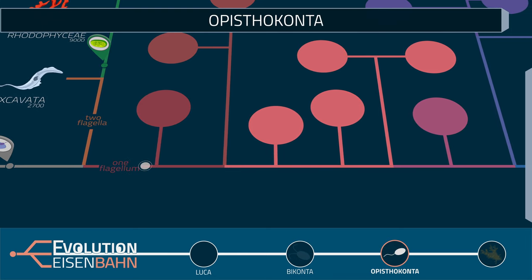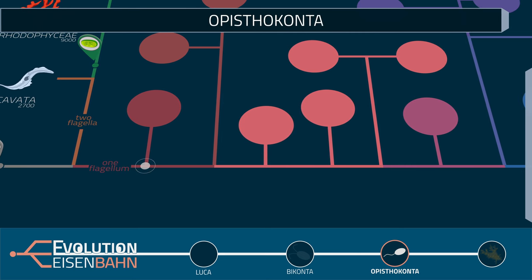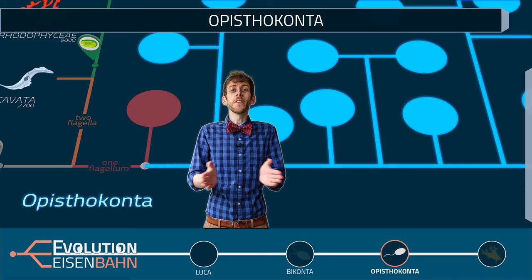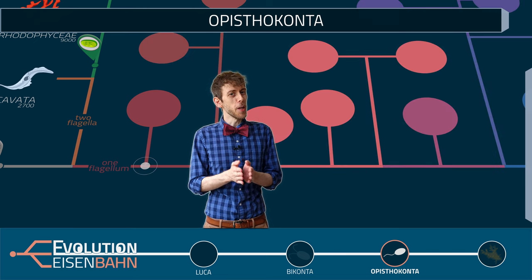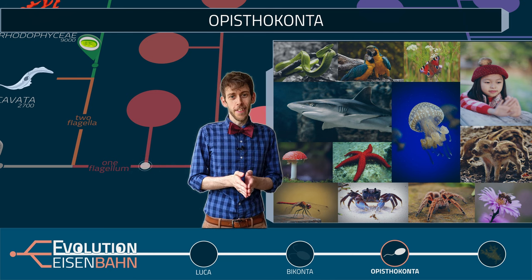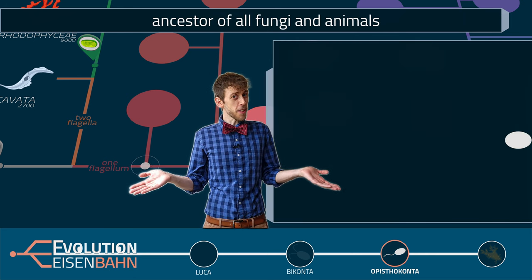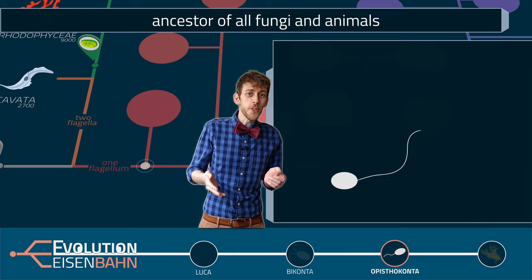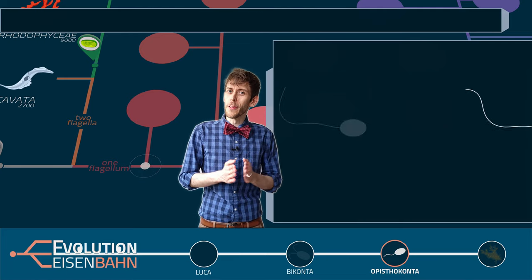Next stop: opisthoconta. Here, the so-called opisthoconta branch off. Do you know what an opisthocont is? Well, you are an opisthocont. All fungi and animals are opistoconts. The name means 'posterior flagellum' — they have a single flagellum, as you would expect for a unicorn, but in their case the flagellum is always at the rear end and pushes them forward. You should know, since you are an opisthocont.